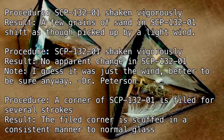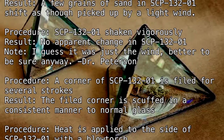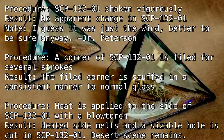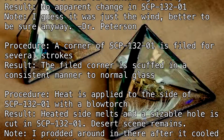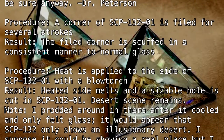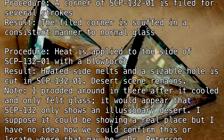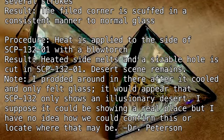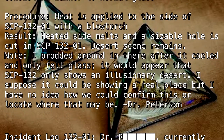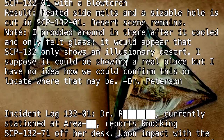Procedure: A corner of SCP-132-1 is filed for several strokes. Result: The filed corner is scuffed in a manner consistent with normal glass. Procedure: Heat is applied to the side of SCP-132-1 with a blowtorch. Result: Heated side melts, and a sizable hole is cut in SCP-132-1. Desert scene remains. Note: I brought my finger in there after it cooled and only felt glass. It would appear that SCP-132 only shows an illusionary desert. I suppose it could show a real place, but I've no idea how we could confirm this or locate where that may be. — Dr. Peterson.